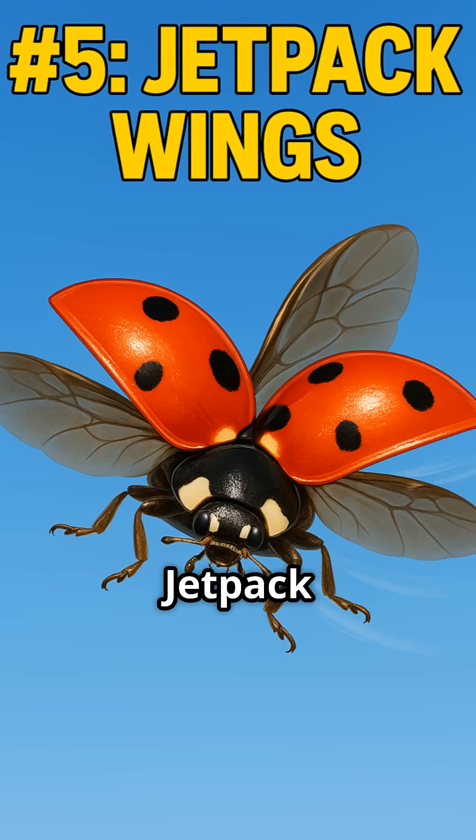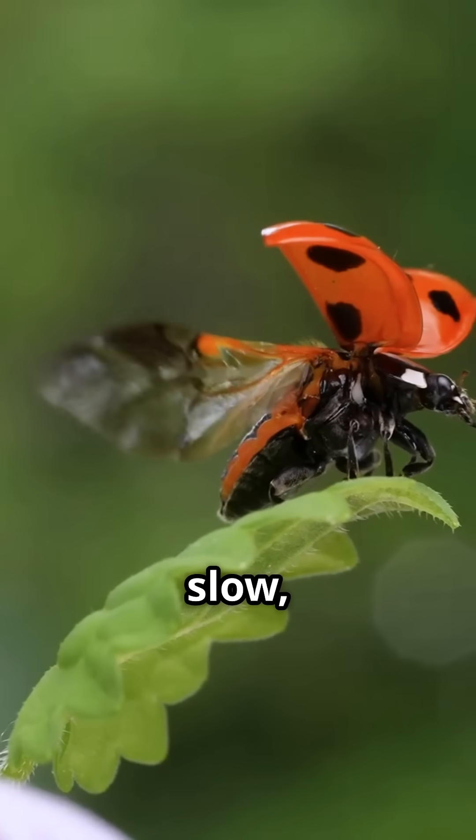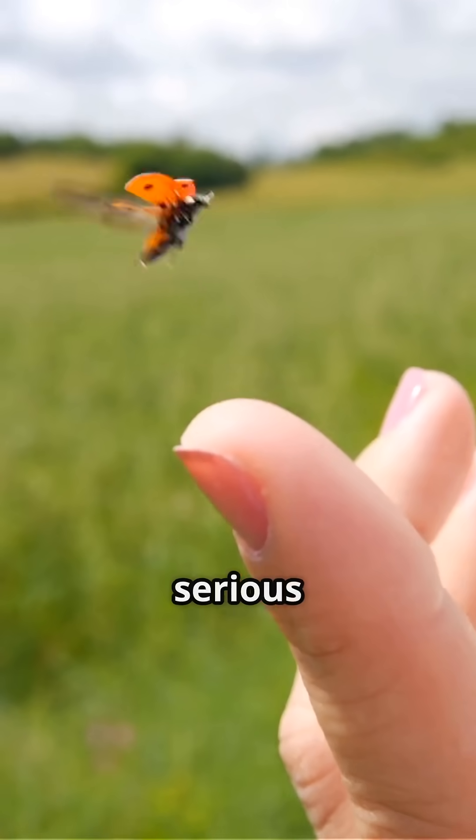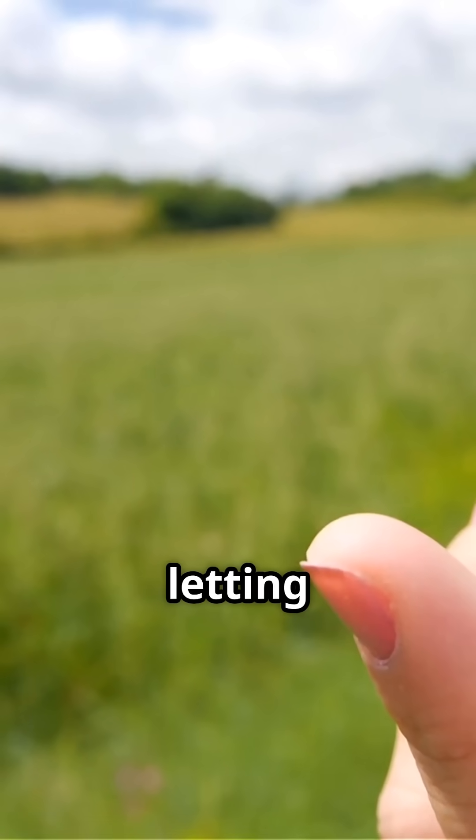Number five: jetpack wings. Ladybugs may look slow, but hidden under their elytra are wings that beat 85 times per second. That's some serious micro-flight power, letting them travel miles.